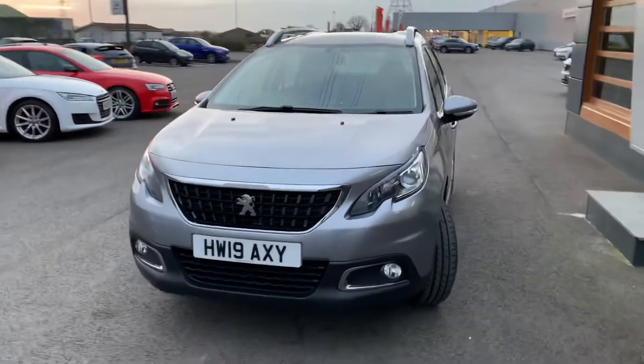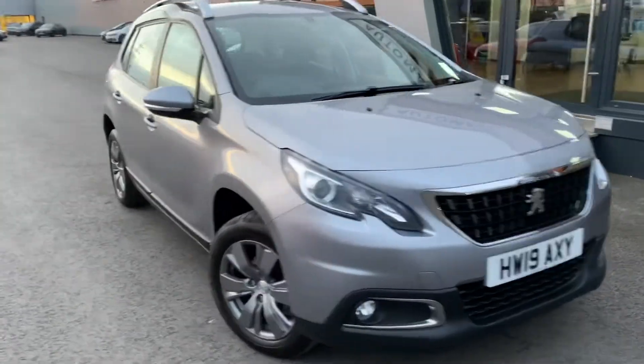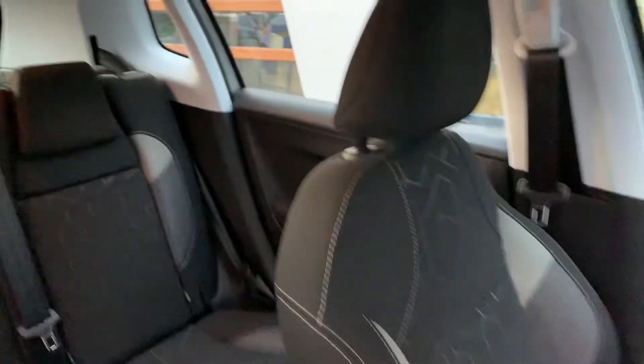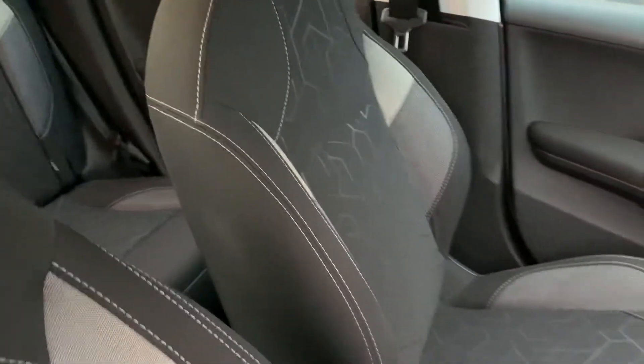It's in lovely condition, great drive, smooth drive, very comfortable. Quick look inside for you — excuse my ugly mug in the reflection of the window. A little black cloth with grey 2-tone.